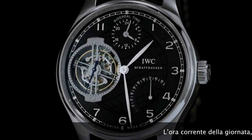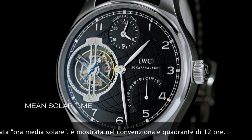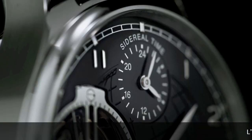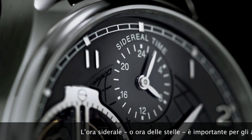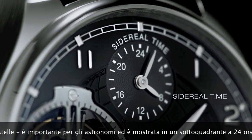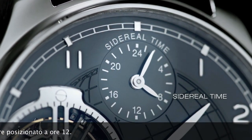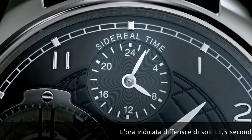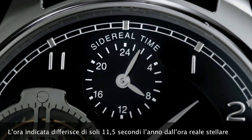The current time of day, also known as mean solar time, is shown on the classical 12-hour display. Sidereal time, or star time, is important for astronomers and is shown on a 24-hour display in the subdial at 12 o'clock. The display time differs by just 11.5 seconds per year from real star time.